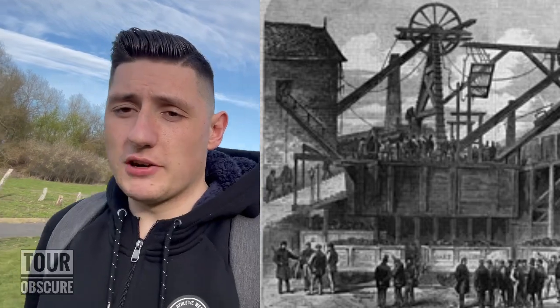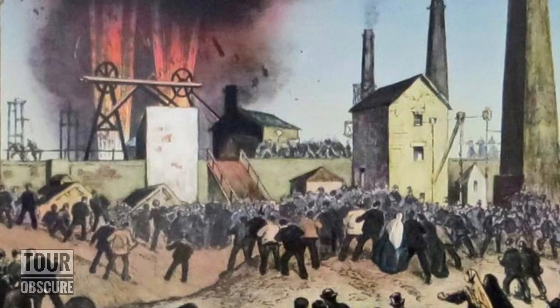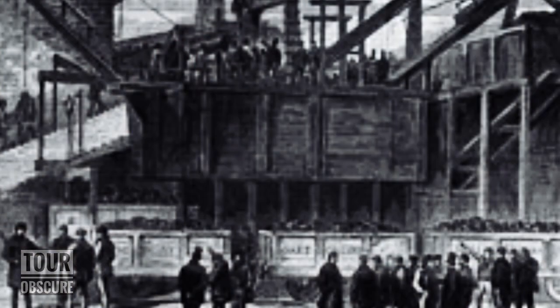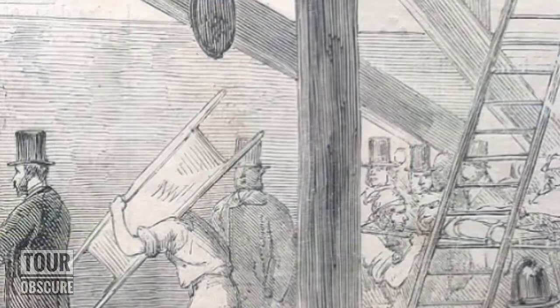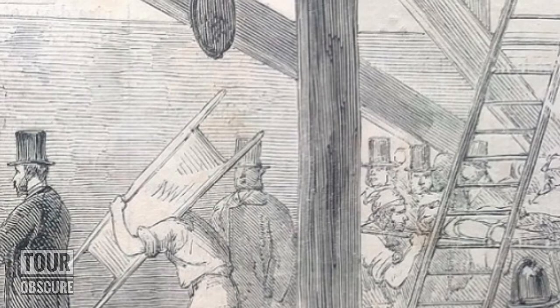Rescue operations continued for three days after that, but were marred by several other explosions. When you have a fire damp explosion, you get something called afterdamp as a result, and that can be just as bad — if not worse — than the original fire damp explosion. On the second day of rescue attempts, 27 rescuers went down into the mine and unfortunately another explosion killed all 27 of them. It was not deemed safe to continue. One last check was made to see if there were any signs of life — there were none — and the decision was made to seal up the shafts to prevent fires from getting worse.